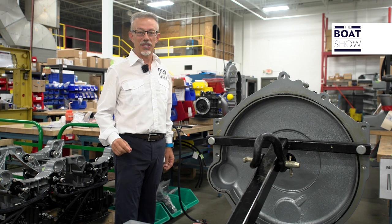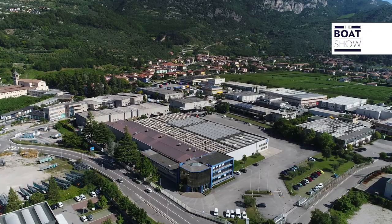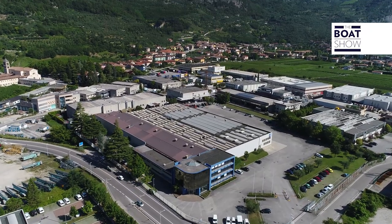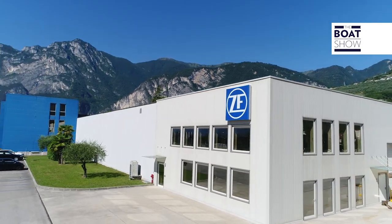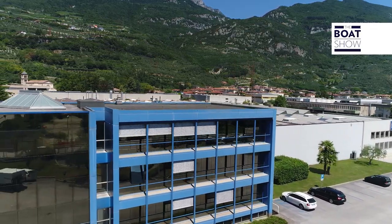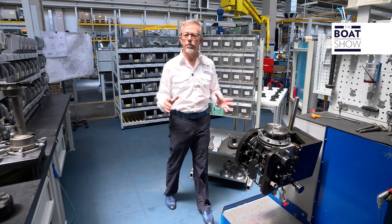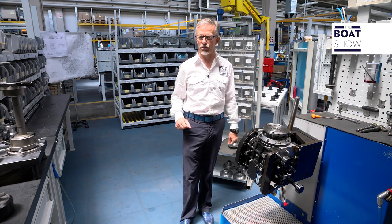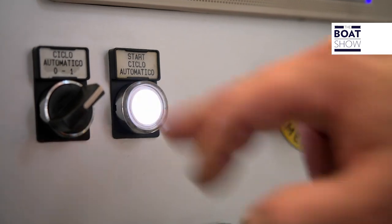A few days ago, we were in Arco, in the province of Trento, Italy, where one of the plants of ZF Marine, a leading German-based ZF company in transmission systems, is located. The largest and most powerful outboard engine in the world is built by Seven Marine, a small one-of-a-kind American company. For the transmission, they turn to ZF Marine.